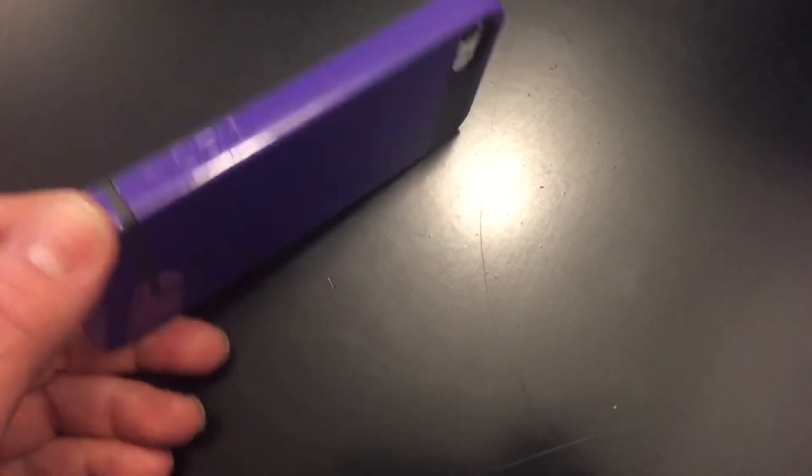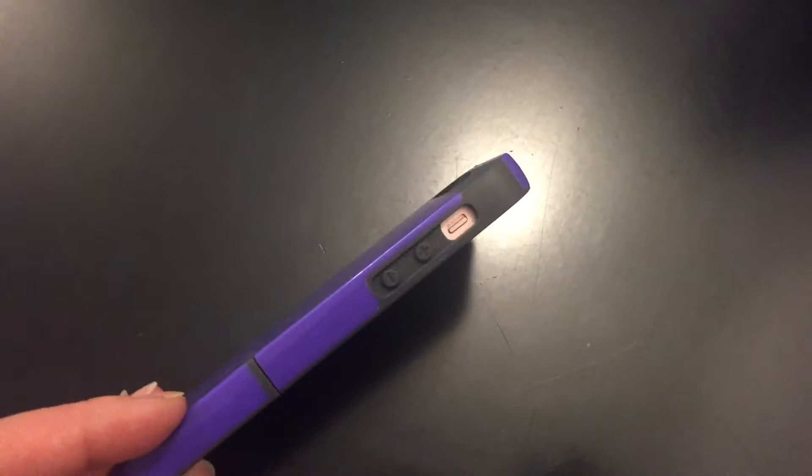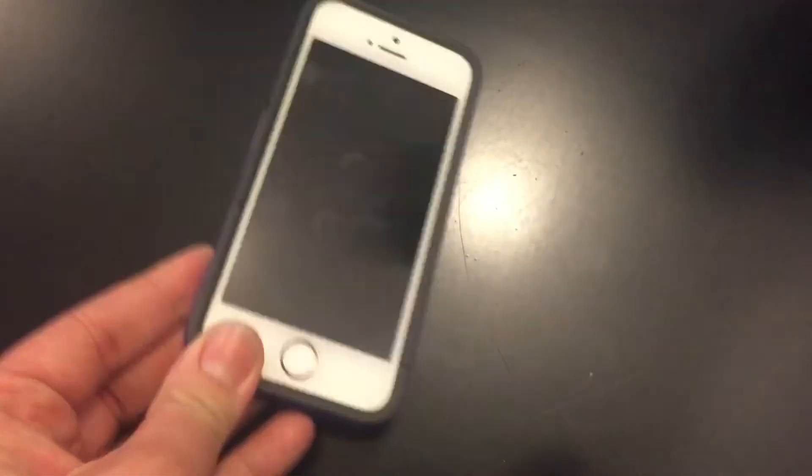My daughter's using it right now but we also purchased an iPhone case. This is the Edge Pro — it says co-molded hard shell slider style case, it's for the iPhone 5. It was $4.99. I don't have it here but I'm going to insert a picture of how it looks on her phone.